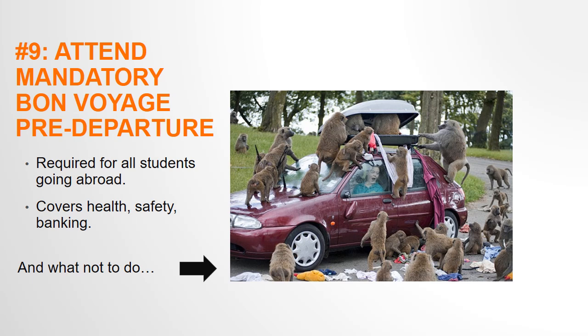Step 9 is to complete the mandatory Bon Voyage pre-departure program. This is required for all students and will prep you for health and safety abroad. You will be notified about how to sign up for the pre-departure program via email.